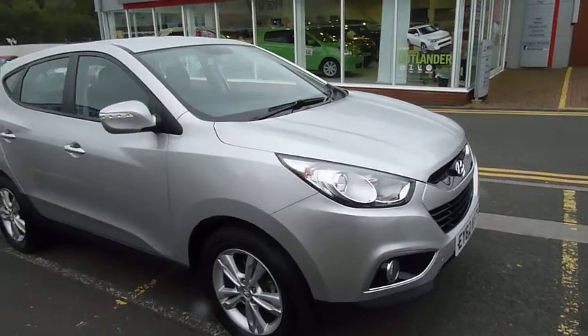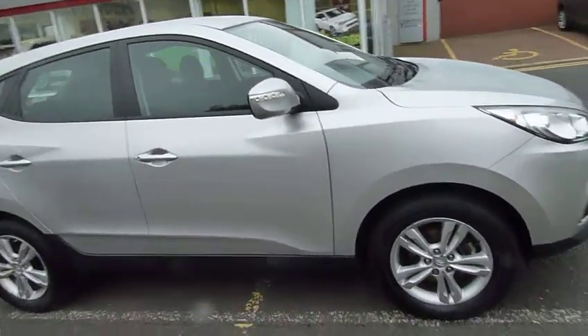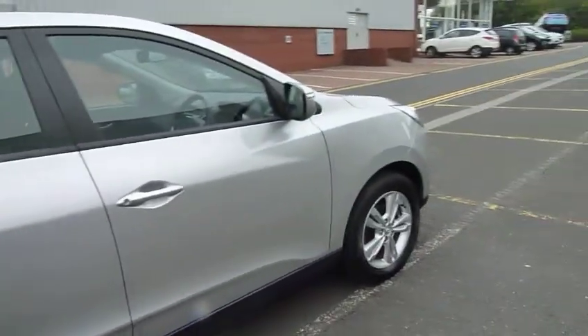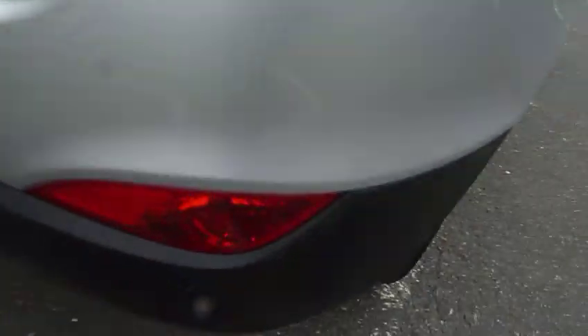Hi and welcome to JTU's Hyundai Telford. My name's Rob. I'm going to take you around this 62-plate Hyundai ix35 — this is the 1.7 premium style model. As you can see, it looks really nice in silver with the color-coded mirrors, door handles, and the alloy wheels. Style comes very well equipped, including rear parking sensors.